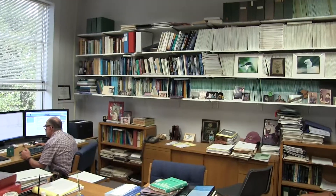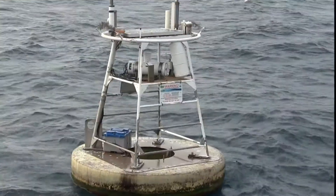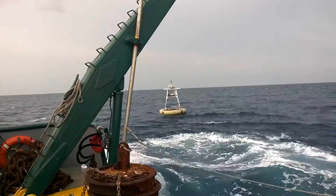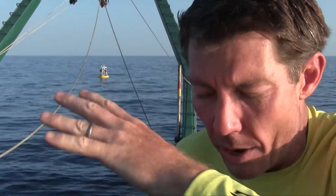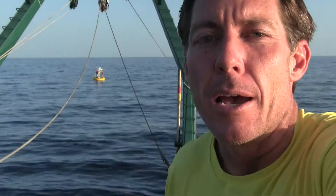USF oceanographer Dr. Bob Weisberg has developed a network of monitoring buoys that track water circulation on the West Florida Shelf — movement that can be life or death for some organisms. We're about 60 miles off the coastline of Florida at a specific location that's critical for buoy observations. We're at the spot where the shelf water drops off to the outer shelf, an area where nutrients from the deep water come up and move into the shallower coastal areas — a very important spot for acquiring data.